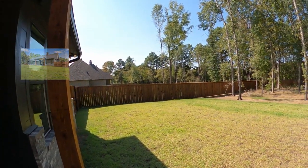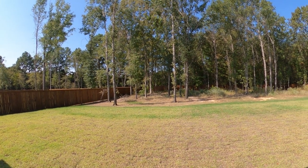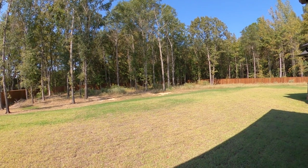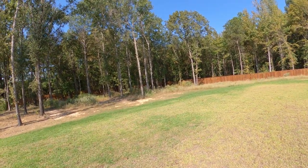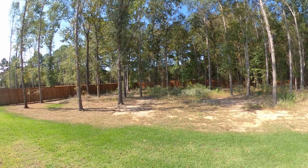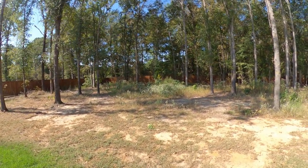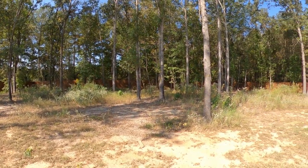The backyard has loads of open space, a nice wooded area, and plenty of room for throwing a ball, kicking around, or throwing frisbees. With all those trees you could even set up your own little disc golf course. It's fully fenced — really nice out here.